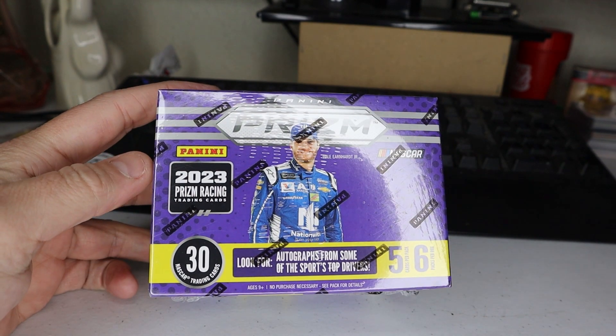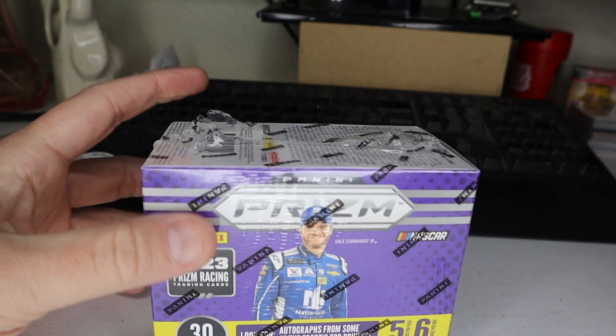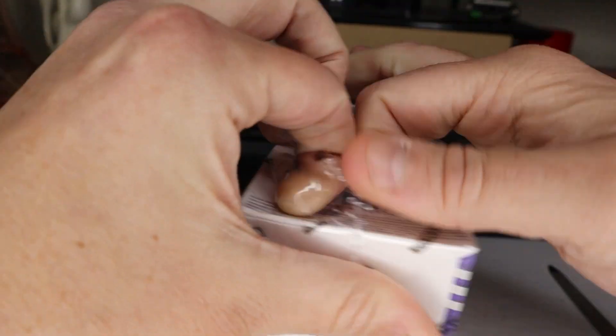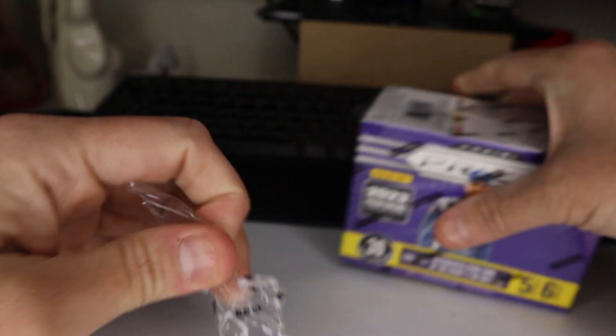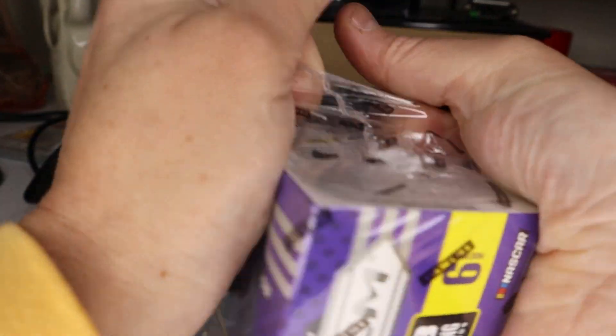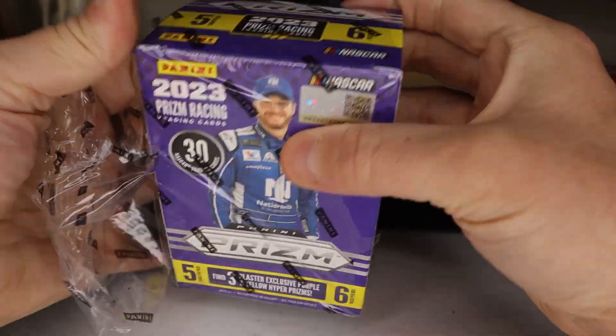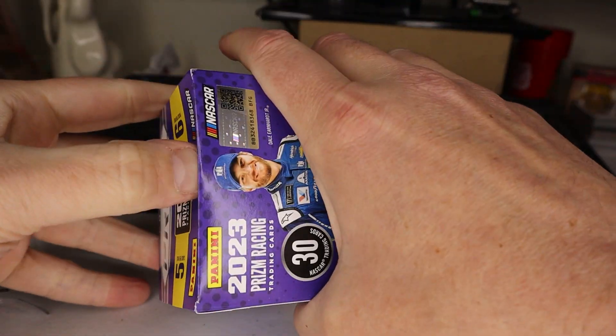We got the 2023 Prism Trading Cards by Panini and NASCAR stuff. Let's see what we got. I don't know what the good one is — I just creased the box a little bit. Let's see what we got here.